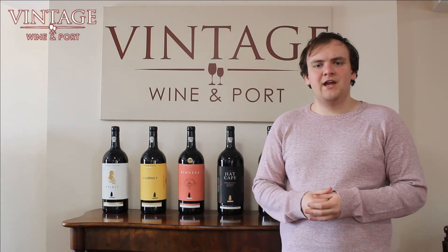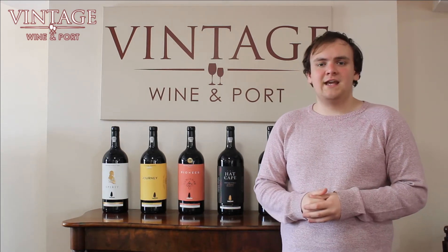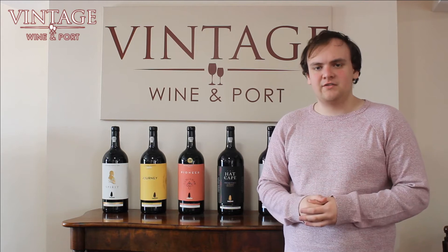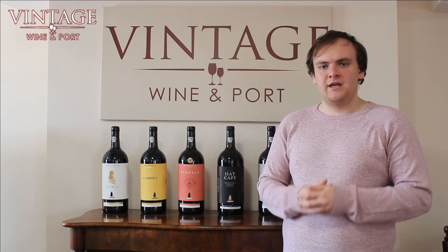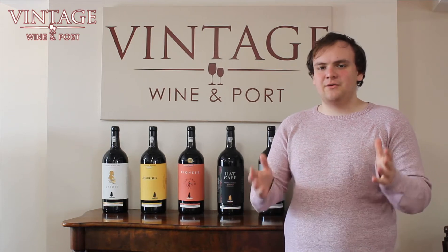Welcome back to Vintage Wine & Port. Today we have a very legendary port from Taylors — it's a 1955. Taylors is one of the most well-known porthouses in the world, and 1955 is a very special year. We're going to go to Dia and Tony now to see what they think.